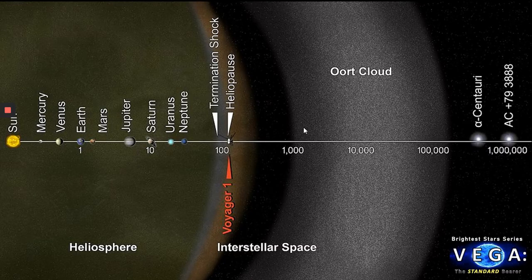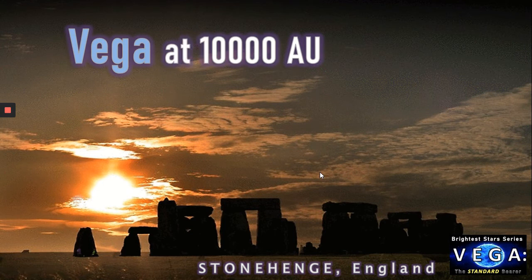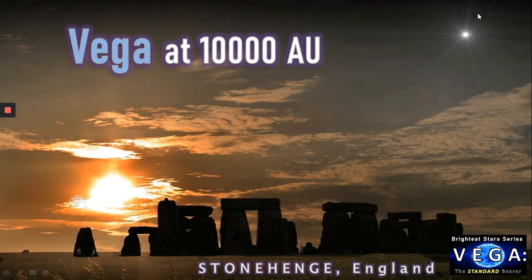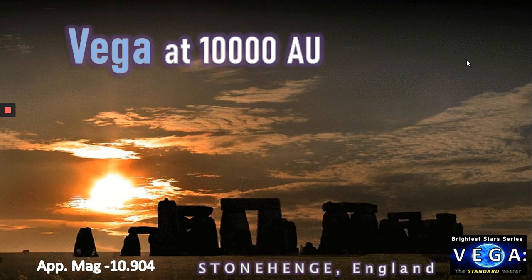Let's now take Vega and move it out from the centre of the solar system towards the Oort cloud — at 10,000 astronomical units, roughly one sixth of a light year. What would Vega look like at 10,000 AU? Imagine in prehistoric times, perhaps as Stonehenge was being built, Vega suddenly appeared at a magnitude of minus 10 — not quite as bright as the full moon, but at just one sixth of a light year distance, by far the brightest star in our sky apart from the sun, vastly outshining Venus. Only the moon and the sun would rank above Vega.